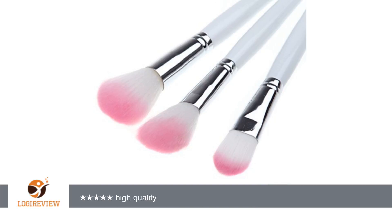A customer wrote: I was got it. It is looked good color and high quality. 5 stars.